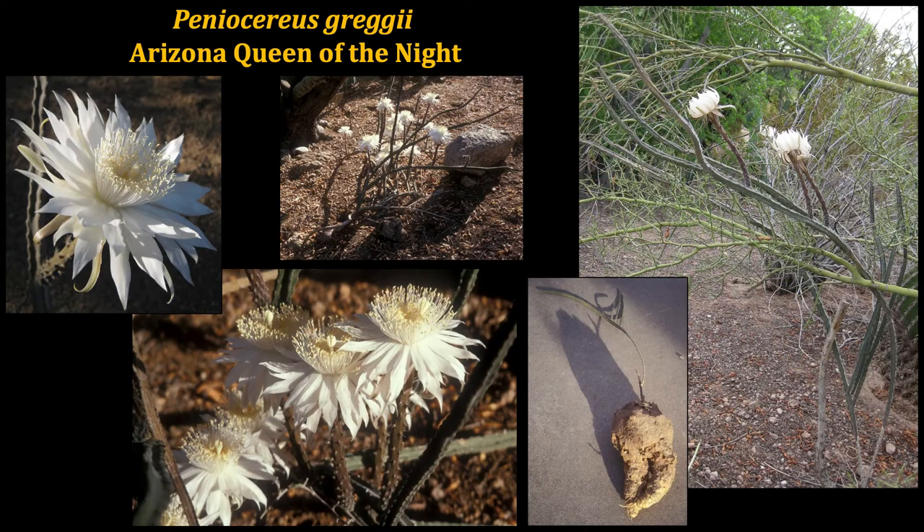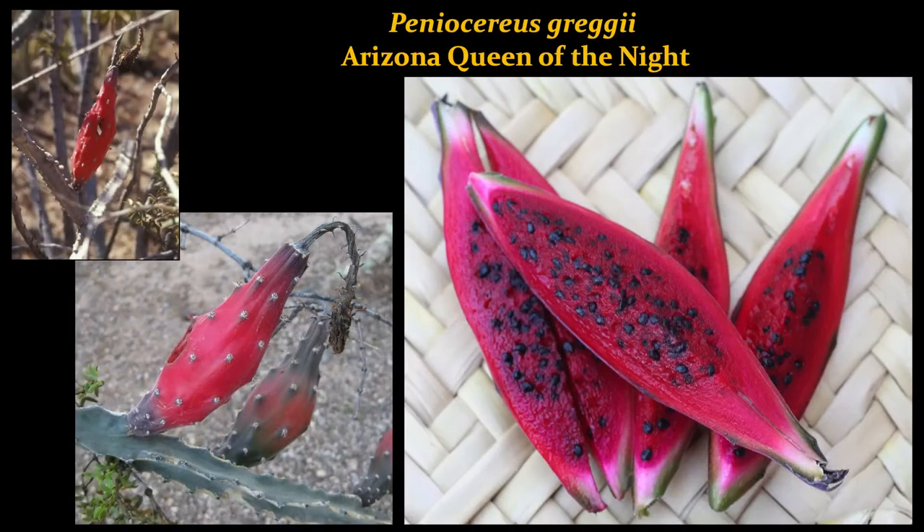Looking like a dead stick most of the year, our native Queen of the Night cactus has the most exquisite, enchanting fragrance when these flowers bloom at night, typically around early July. This is a plant that needs some shade. Once flowers are pollinated, these elongated fruits develop. And again, they are so delicious, but the birds will definitely be watching. You can actually see right through one example of a fruit pod because the birds have totally cleaned out all the pulp from inside.